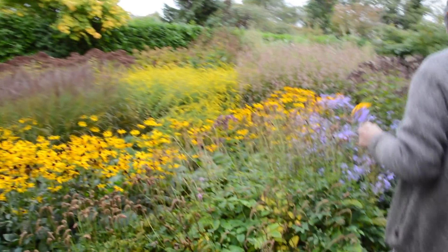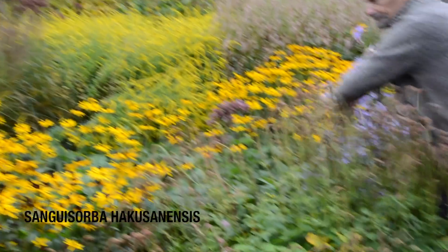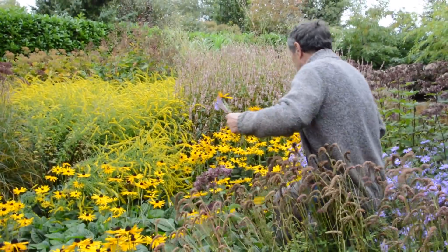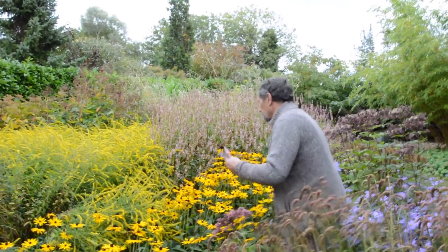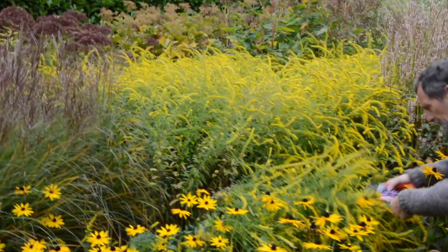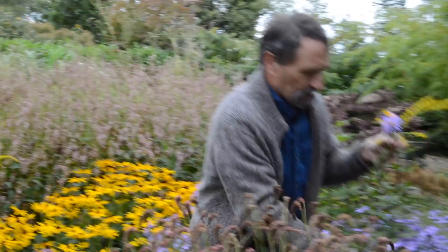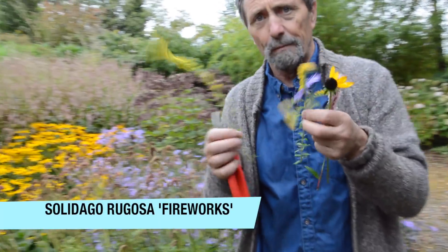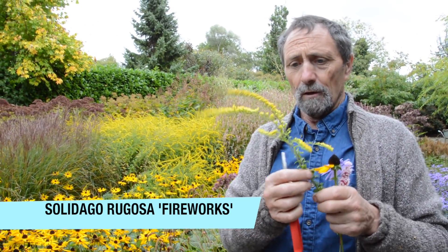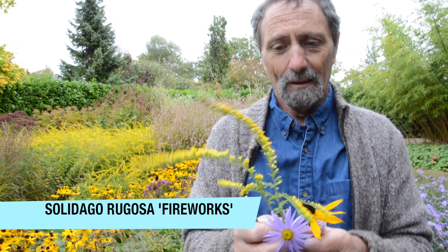I'm going to try and get into the border without wrecking stuff. We have a Sanguisorba here — Finnish but nice, with hangy-down flowers, a Japanese one. And this here is a golden rod, Solidago, from America. A few of them have naturalized in Britain and this one is called Fireworks. Funnily enough it's a daisy — the very same family as this daisy here, but very different.